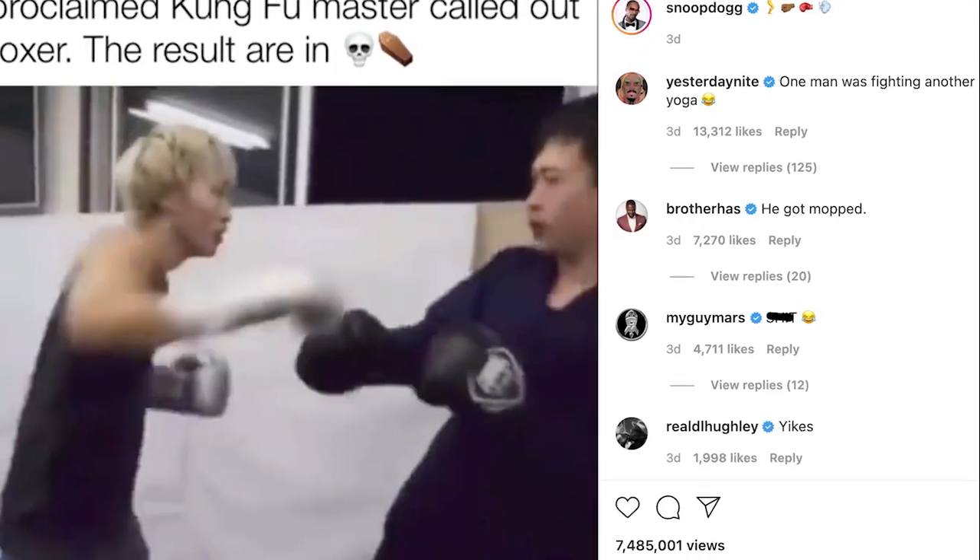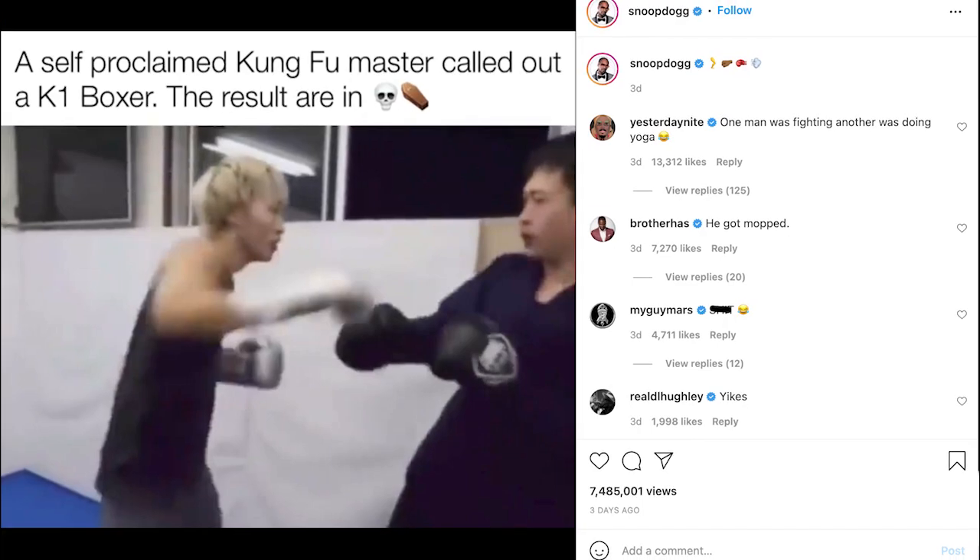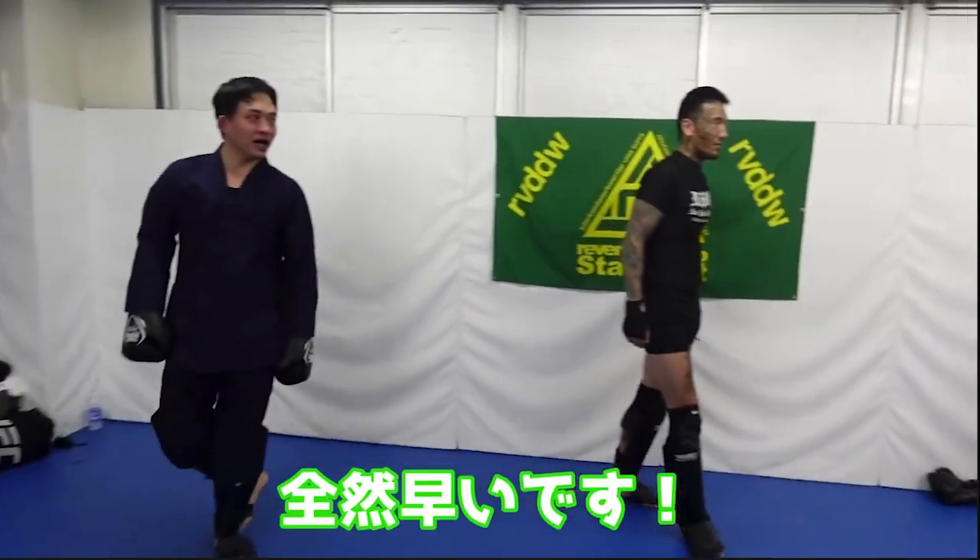There's a video that's been going around — even Snoop Dogg shared it — of a Kung Fu Master doing an iron face technique against a kickboxer. I went and looked up who the kickboxer was and the whole entire story, and it's even more funny. So let's go.